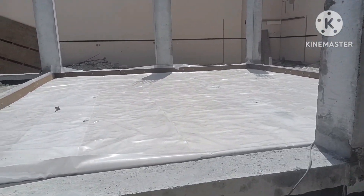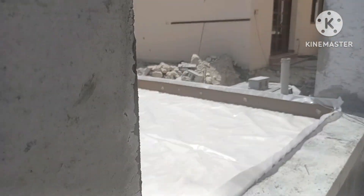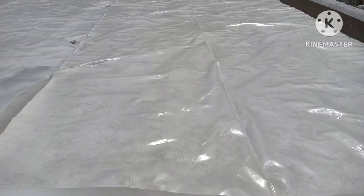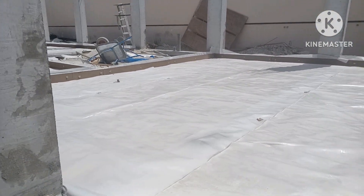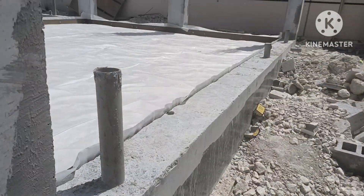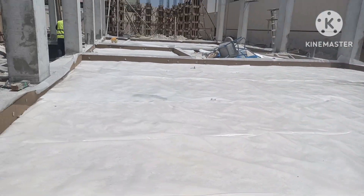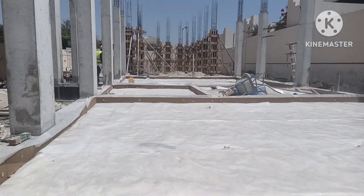They are doing the grade slab — this is a floor slab. Yesterday they provided the anti-termite spraying. Below this there is Type B filling and compaction, and the test has been completed. They have provided the 1000 gauge polythene sheet and the filler board all around where the slab is coming. They will provide the BRC mesh as well.